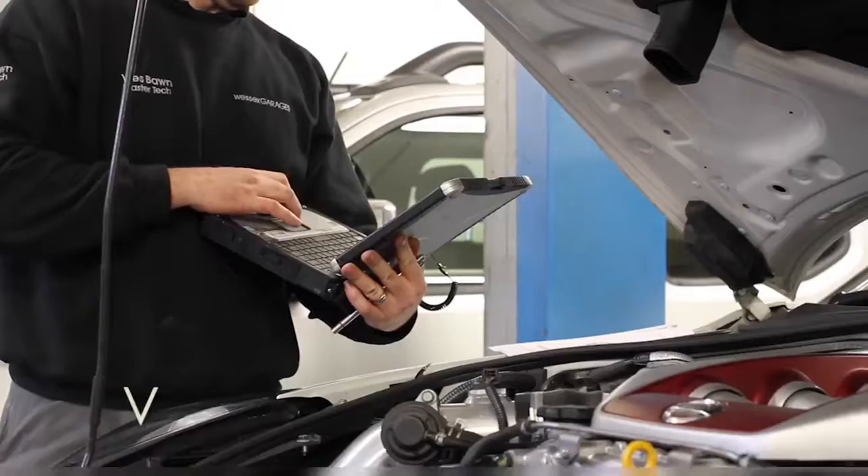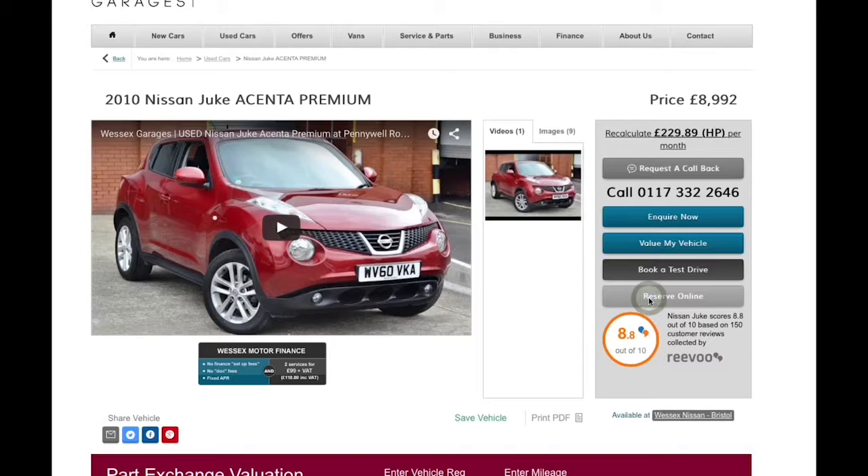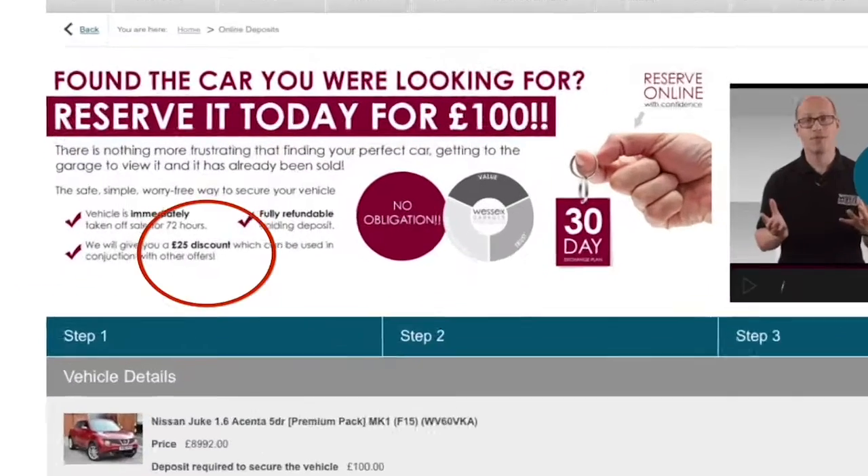We'll be glad to help you out with any enquiries you have on this vehicle. Thank you for watching this video from Wessex Garages in Newport. Every Wessex Garages used car receives a vehicle health check from our qualified technicians. Reserve online today and you'll receive a £25 discount.